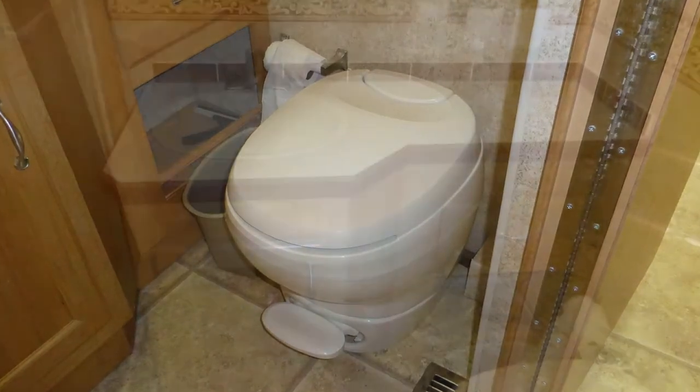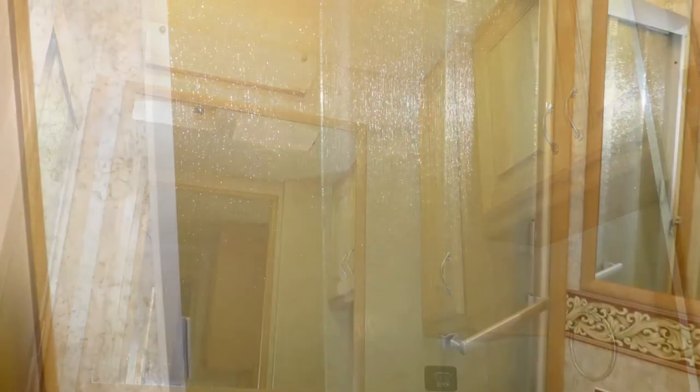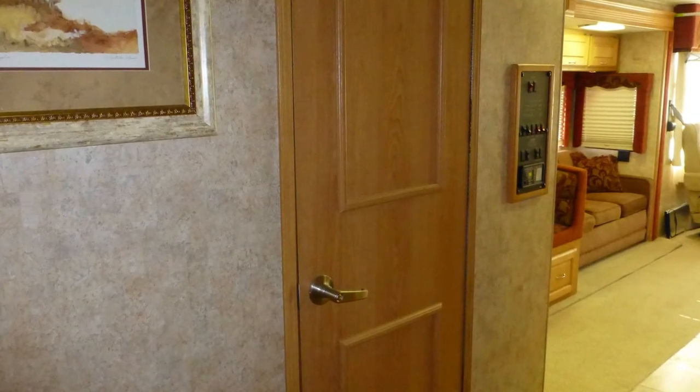The private bath features a toilet, formica top vanity with sink and mirrored medicine cabinet, and a shower with ribbed glass surround and skylight. It is given complete privacy in a separate room set between the living area and master bedroom.